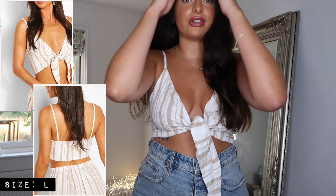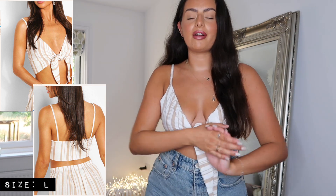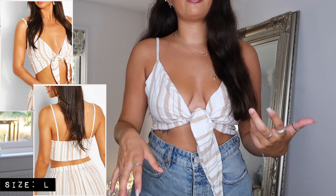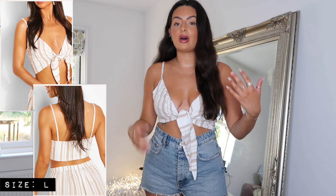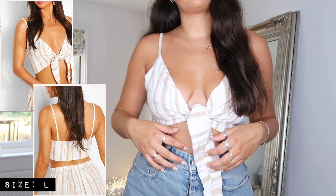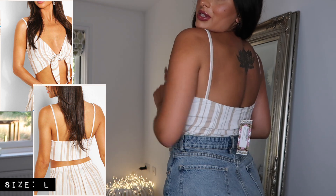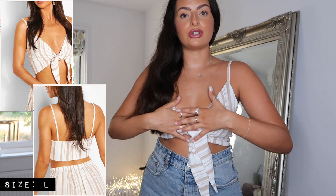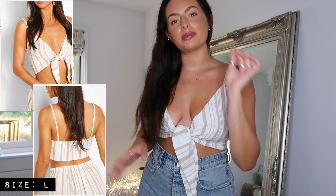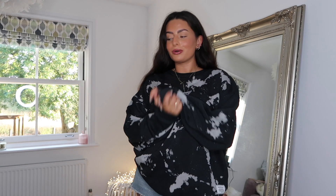I believe this little top is meant to be part of a co-ord, but you can buy both pieces separately, so I just went for the top — I have so many trousers, denim shorts, and jeans I can already pair with it. This is definitely more of a bralette top, so for the daytime I'd probably wear it around the pool or as a bikini cover-up, and then in the evening paired with white linen trousers could be such a nice look. It feels really nice quality and is completely double-lined. The only downside is there are no adjustable straps.